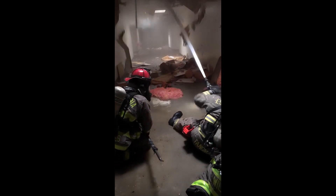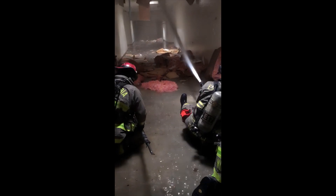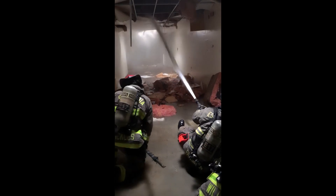Engine 17, drive. We're getting 30 more pounds — 30 more pounds. Make it 50 more pounds. Throw 150 on the discharge.